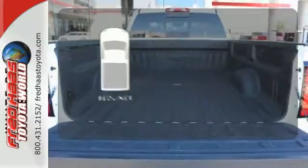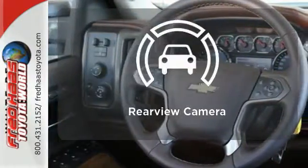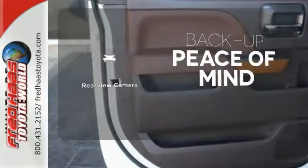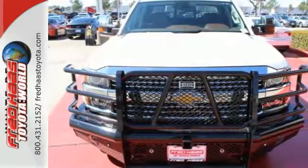The bedliner protects your truck so you can focus on getting the job done. Hindsight is 20-20 with a backup camera. This is heavy-duty capability. Come in for a test drive today.